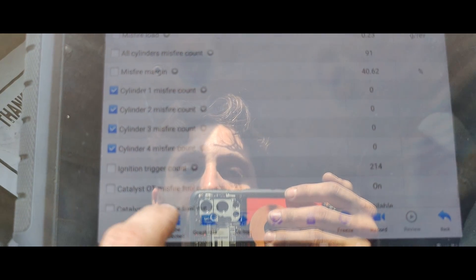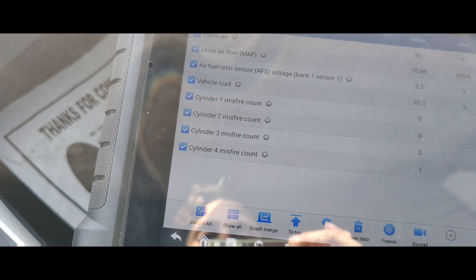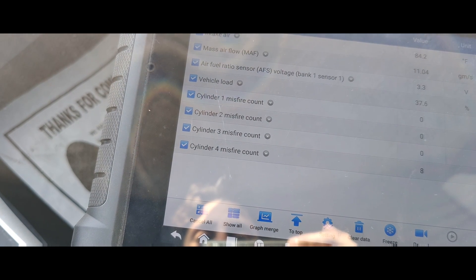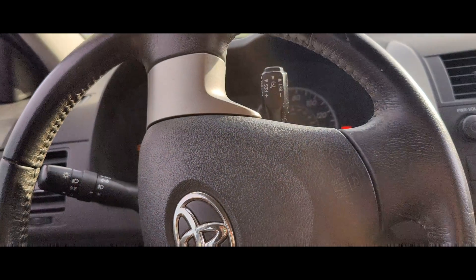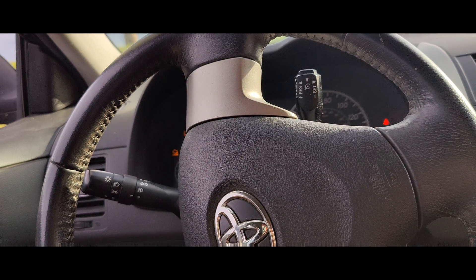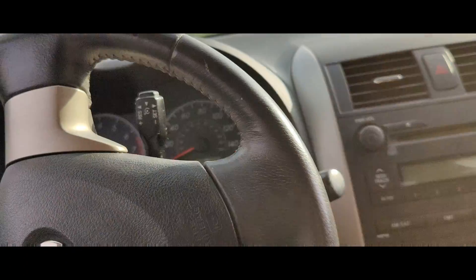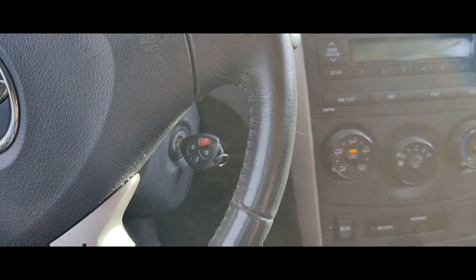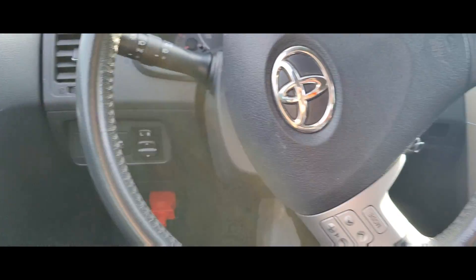That cylinder four is misfiring right now — right there at that one spot. So I guess we'll pull this over to the shop. Actually, I guess we can take it for a ride and see what it does, because I haven't driven this yet. I'm going to take it for a ride. It's a manual, so it might be a little difficult. Let's drive and film at the same time — but we'll try it.